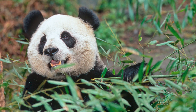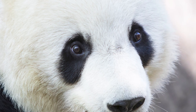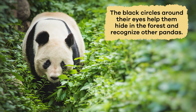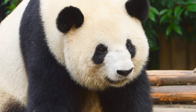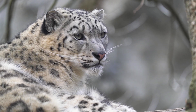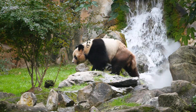Pandas are unique animals known for their distinct black and white fur. They have round white faces with black patches around their eyes. The black circles around their eyes help them hide in the forest and recognize other pandas. These circles also make their eyes look bigger, which can scare away animals that might want to bother them. Pandas have thick fur that keeps them warm in the cool mountainous regions where they live.